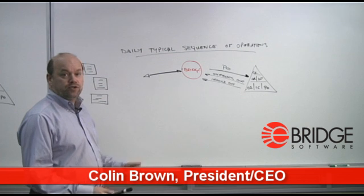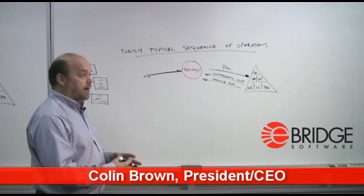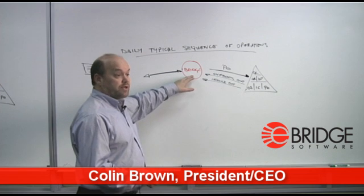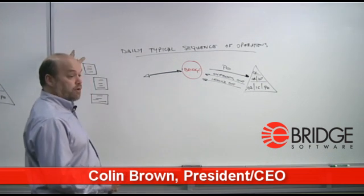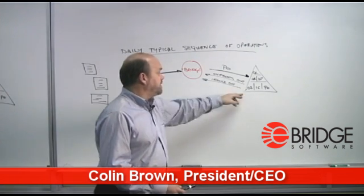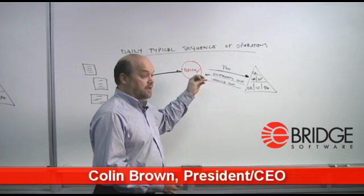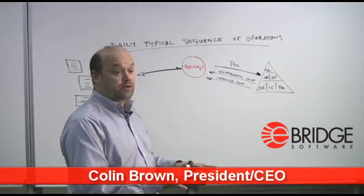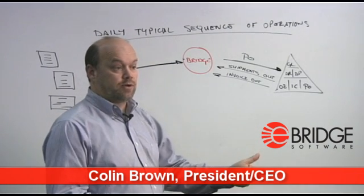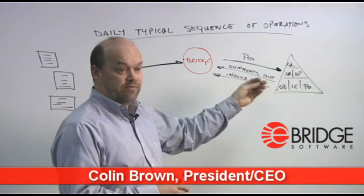A typical sequence of operation when you're integrated is not dissimilar to how you did it before. An operator may run a function in a bridge that will get the documents, the purchase orders, from the customers and pull them down and they will go right into the application. It will do that with the integrity that is done when you type it in as an order entry clerk. It checks the items, checks the customers, checks the ship-to codes, and it allows an operator to edit those if need be.